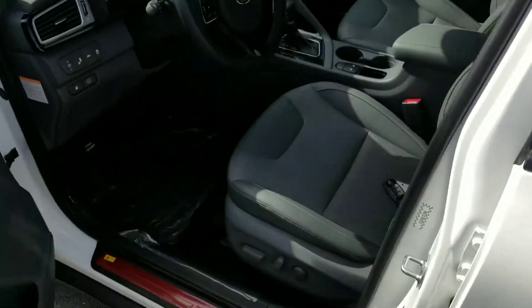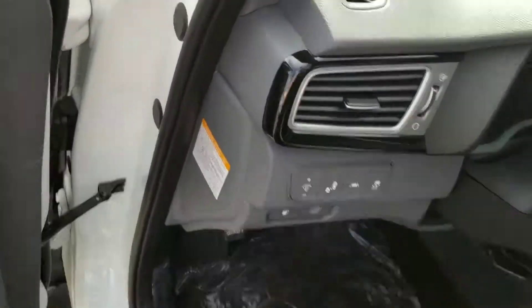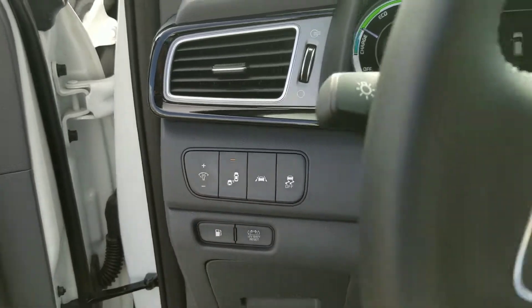This is our EX model, so it's going to have a few more features than our base. It has partial leather seats, and you can see you've got your blind spot detection and lane departure warning.